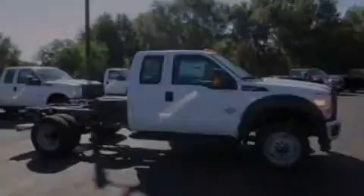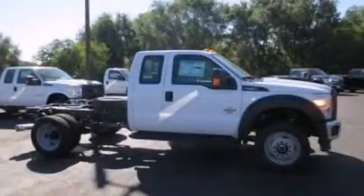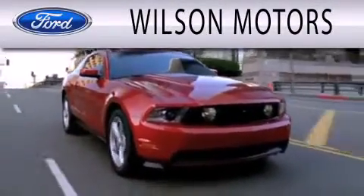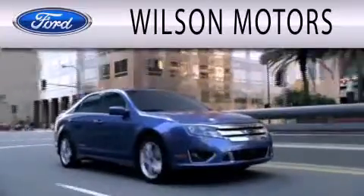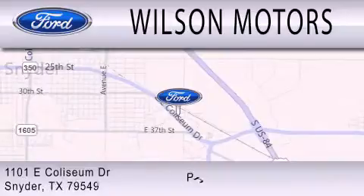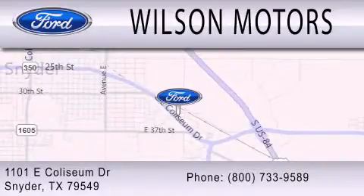Stop by today and test drive this automobile for yourself. Wilson Motors is dedicated to doing everything possible to ensure that the experience you have selecting your next vehicle is as pleasant as possible. We are located at 1101 East Coliseum Drive in Snyder.